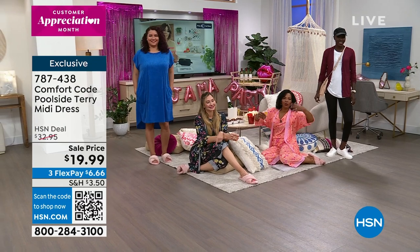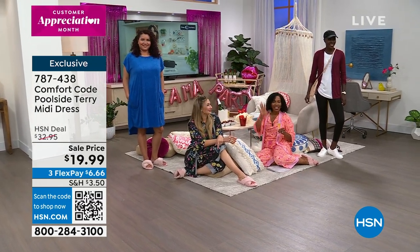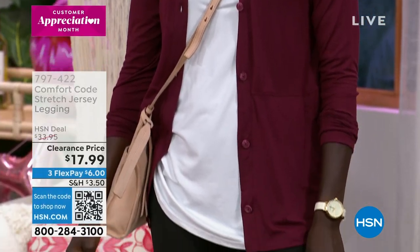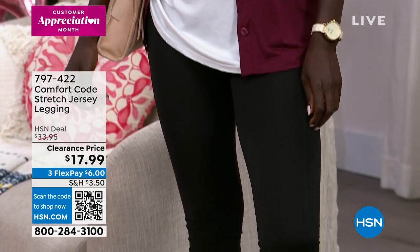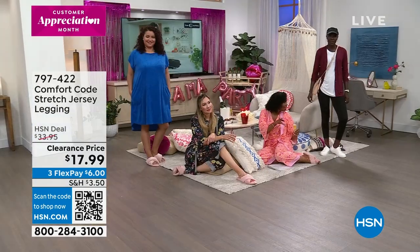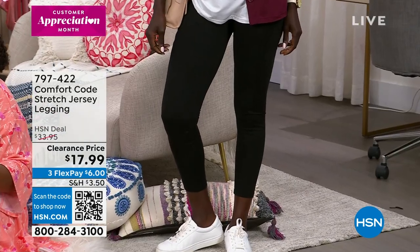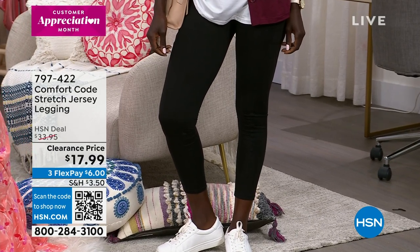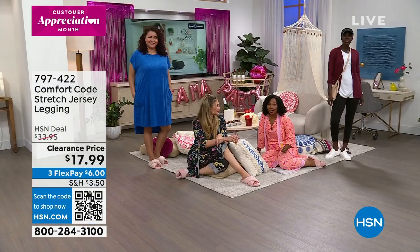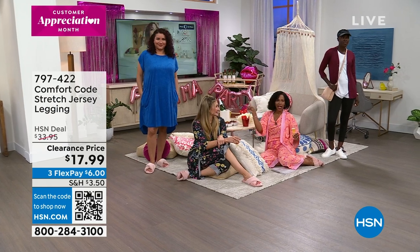Diana is wearing, after we change out of our pajamas for the day, she's rocking the cardigan and the leggings. What's great about these is, first off, the sale prices are fantastic — last day at these prices. These are clearance prices. You're getting that stretch jersey legging that's super comfortable, because everything that Comfort Code does is comfortable. These are less than $18, and you've got Flex Pay for $6. The cardigans come in lots of great colors as well — those are coming up.